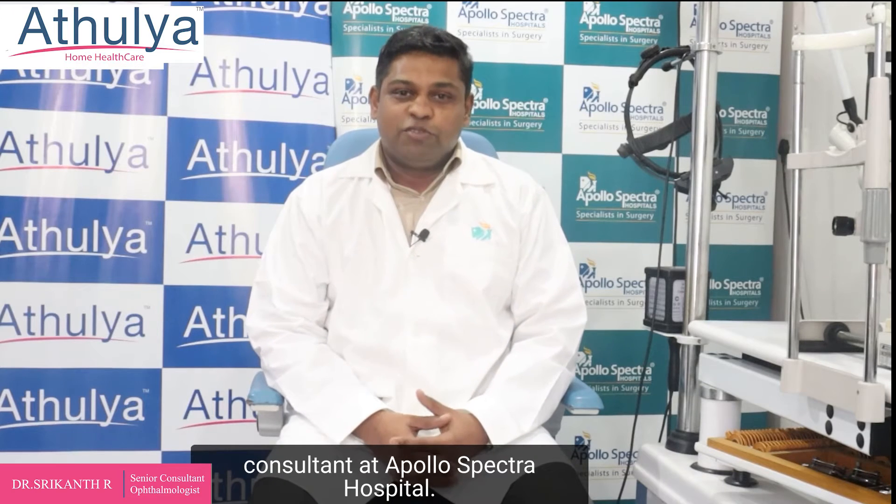Hello everybody, I'm Dr. Sree Khan, working as a senior consultant at Apollo Spectra hospitals.